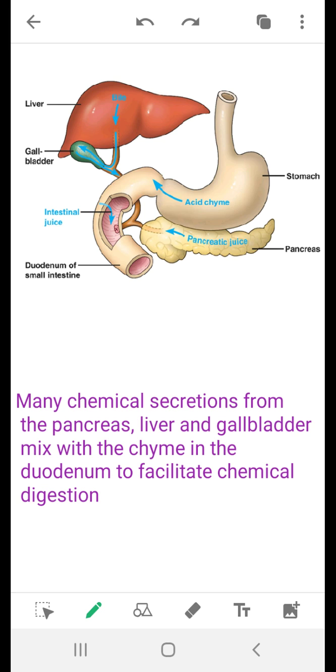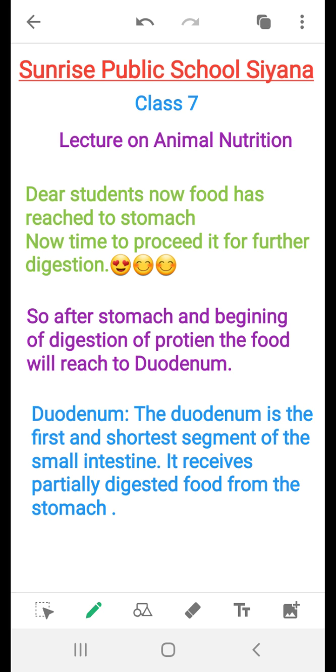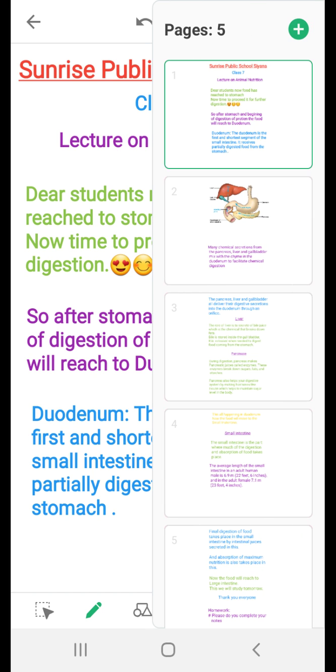The stomach, the bladder, the liver, the pancreas — and this portion is connected to the liver. The pancreas and the stomach are connected, and the duodenum receives partially digested food from the stomach.